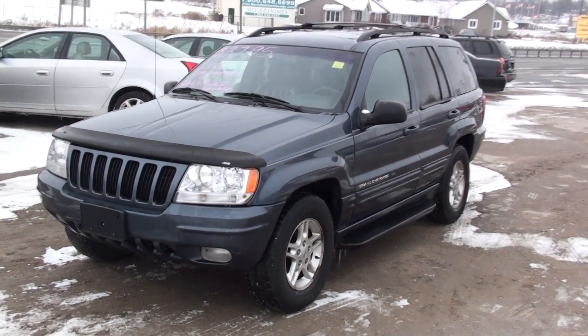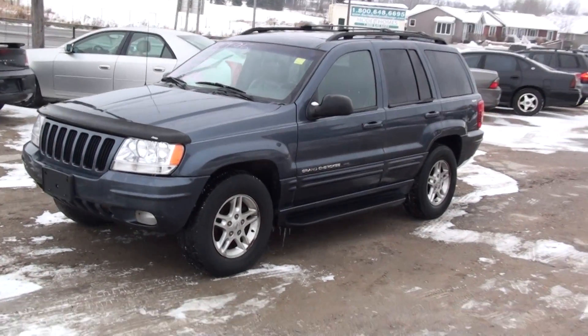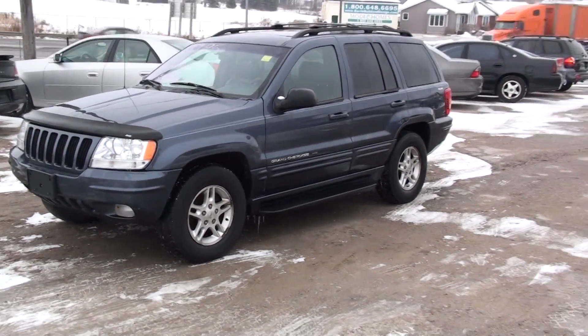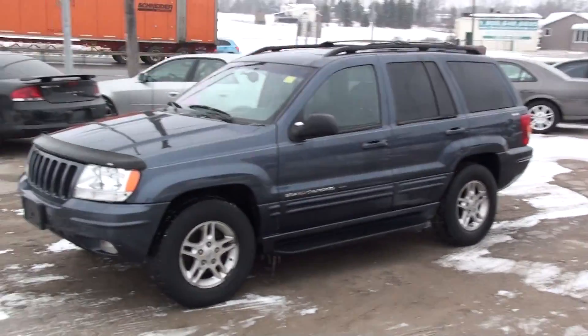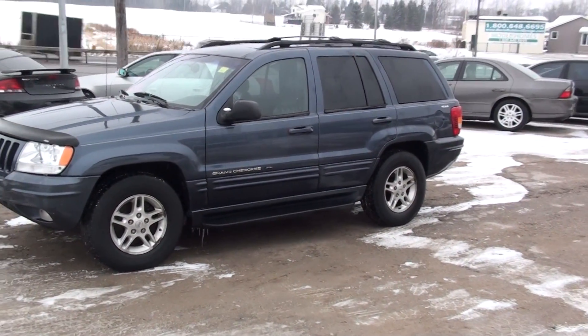Hi, this is Nick at Fastlane Automotive Sales. Here we have a 2000 Jeep Grand Cherokee Limited Edition. This is a V8 model, 4x4.